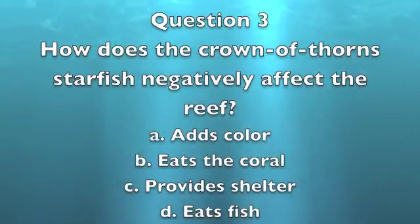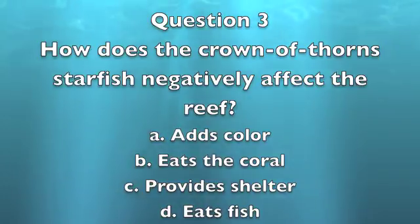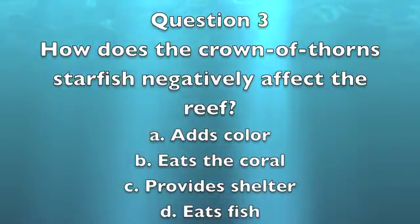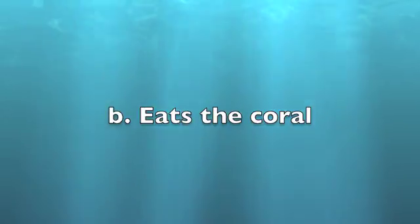Question 3: How does the crown-of-thorns starfish affect the reef? A. It adds color. B. It eats coral. C. It provides shelter. D. It eats fish. The answer is B — it eats coral.